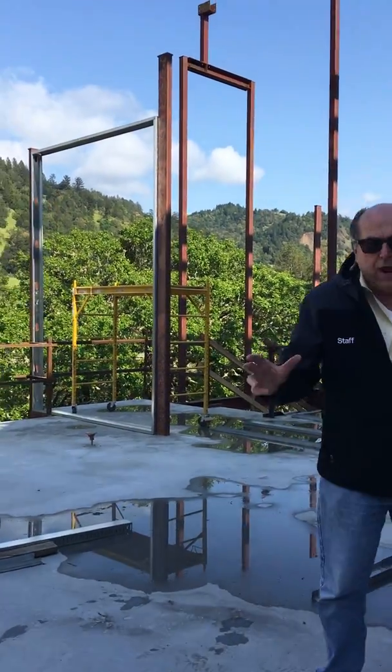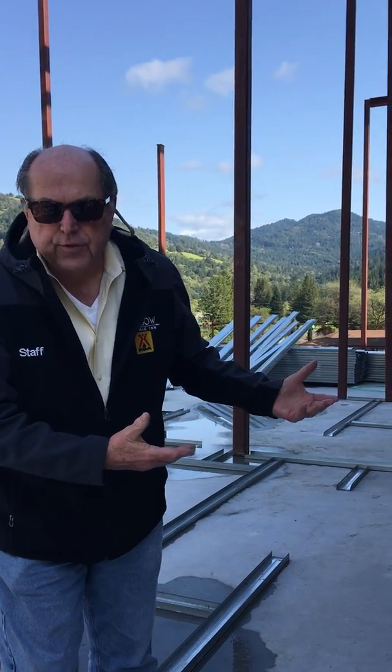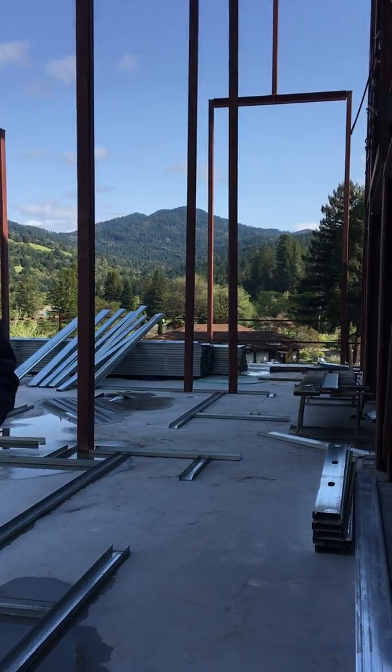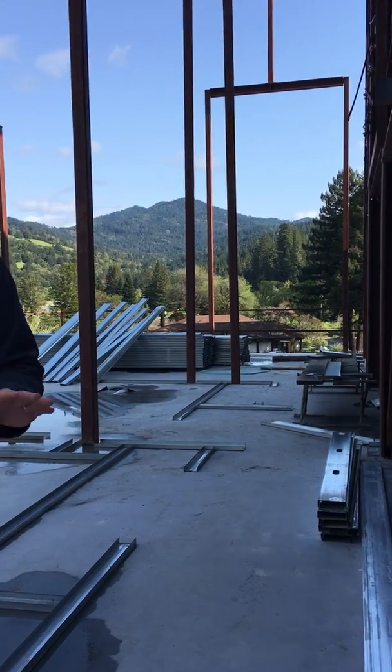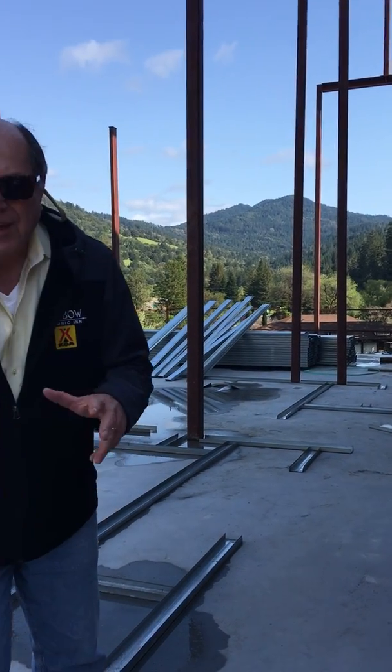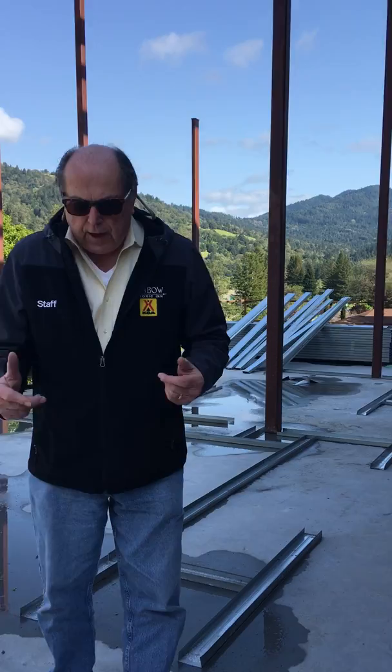Now one of the things driving this whole project is accessibility and complying with ADA laws. The elevator is going to help with that accessibility. The new bar that we've just built actually has an ADA section to it. The new front desk will have an ADA section. The hotel will be completely accessible to all of our guests who need assistance under the ADA laws.